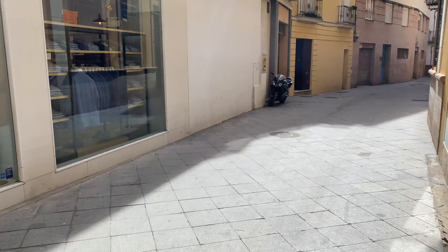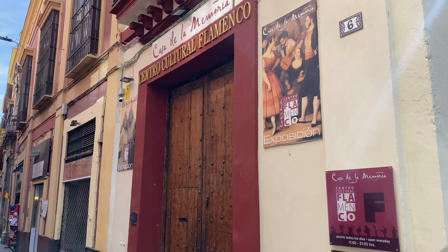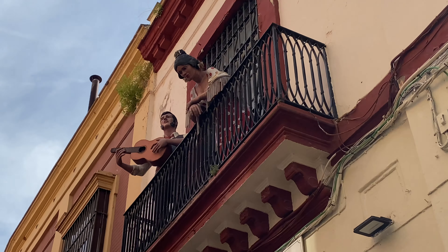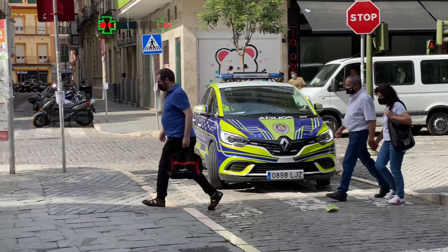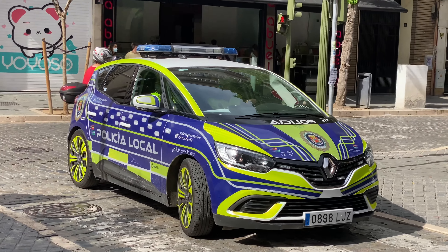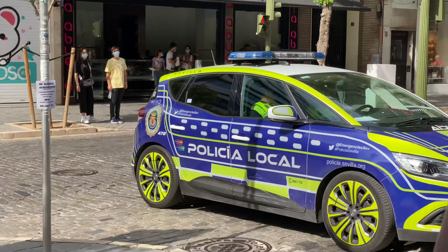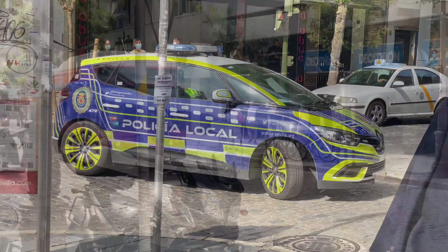Here we are outside the flamenco dancing hall — looks like it's kind of closed. Looks like they're ready to greet some new visitors there. And check out the coolest police cars in town — look at the green wheels on the police car. Day-glow green. You'll see them coming from a while away.